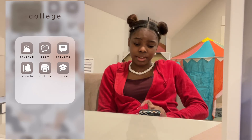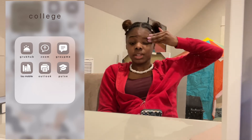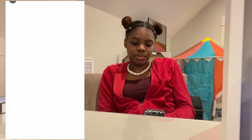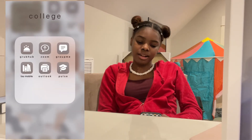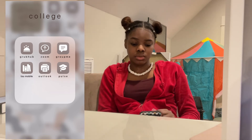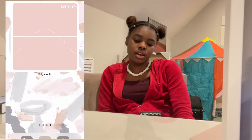Groupme, which I need to log into because I feel like I'm missing some important stuff. A lot of my classes use Groupme just to stay in touch with each other — we don't use iMessage group chats, we use Groupme. TSU Mobile — since I go to Tennessee State University, I'm not even logged into this one, but it shows me my courses and all the updates with the school. Then there's Outlook, because that's our school email platform. And then Pulse, which is where all my assignments are graded.